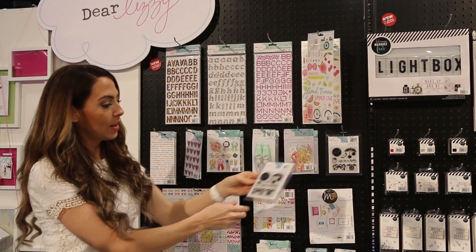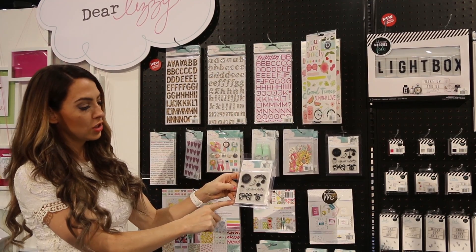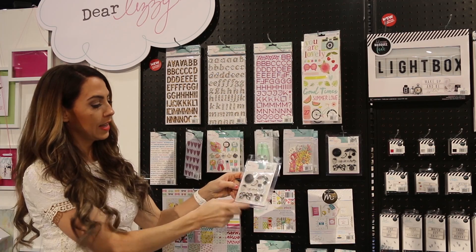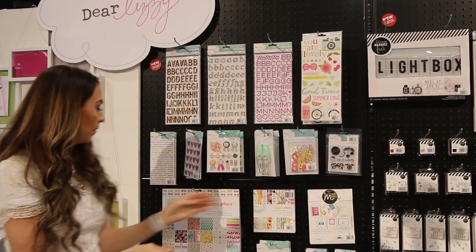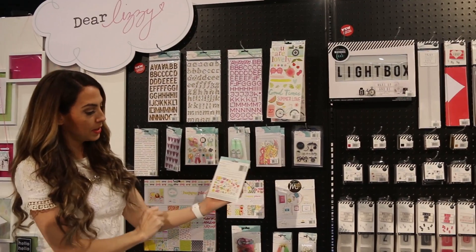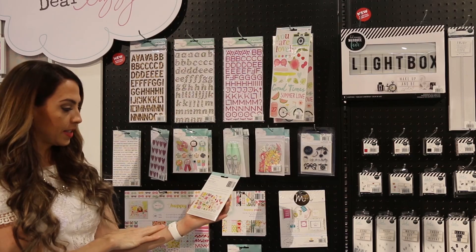This is a really cute stamp set. It shows a lot of what the collection has with the fruit and the different icons and the camera. Then we have some die-cut shapes — a whole different assortment from fruit to florals and phrases.